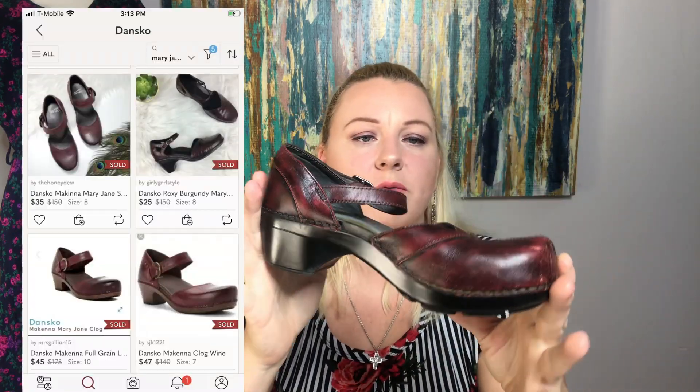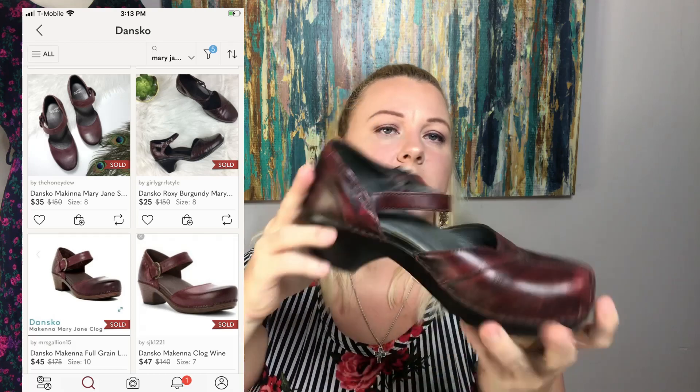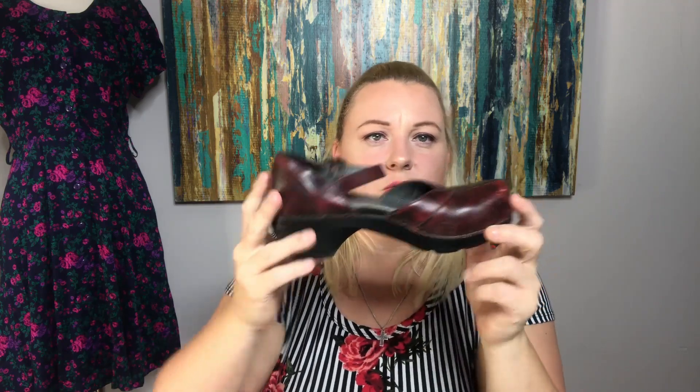Speaking of Danskos, we've got a pair. These are a pair of red Mary Jane-type Dansko sandals. These are a size 37, so they're sevens. They're in really good shape — there's a little bit of white distressing on the leather, but they are a dark red.